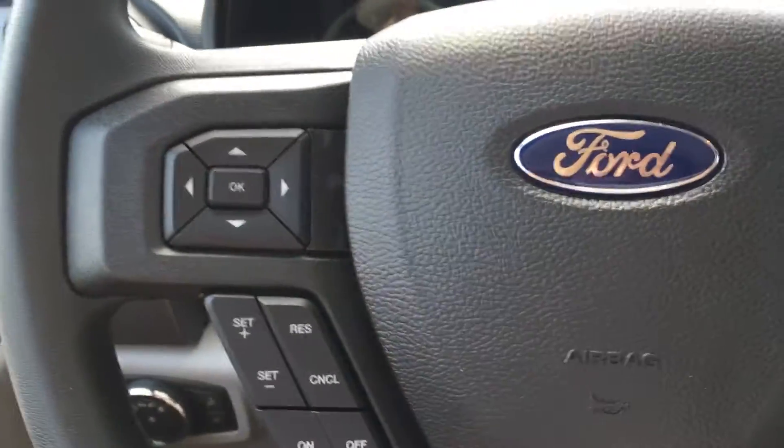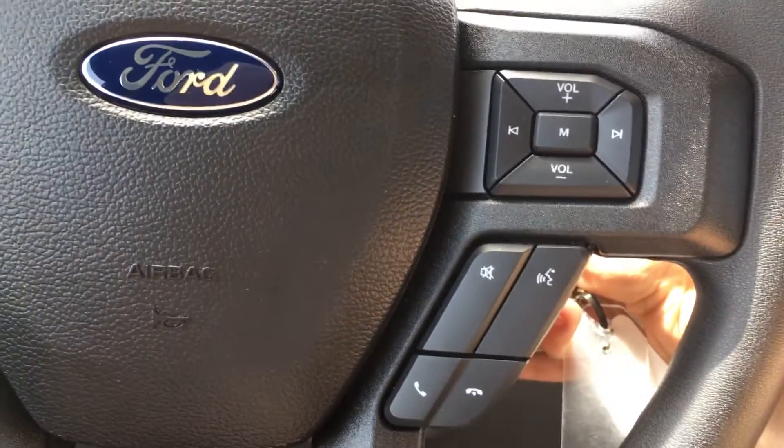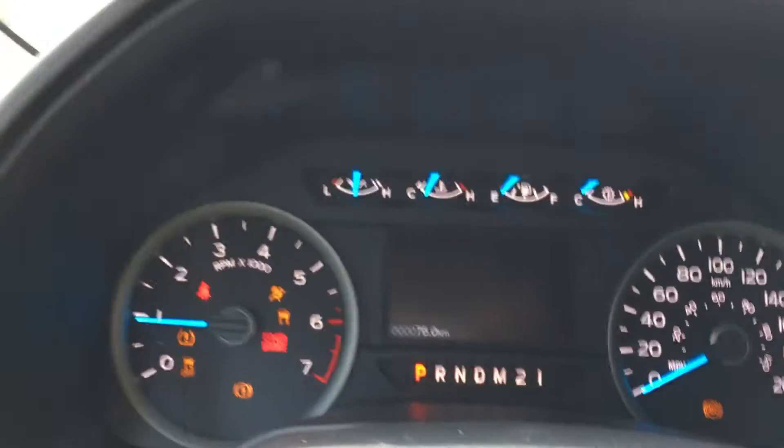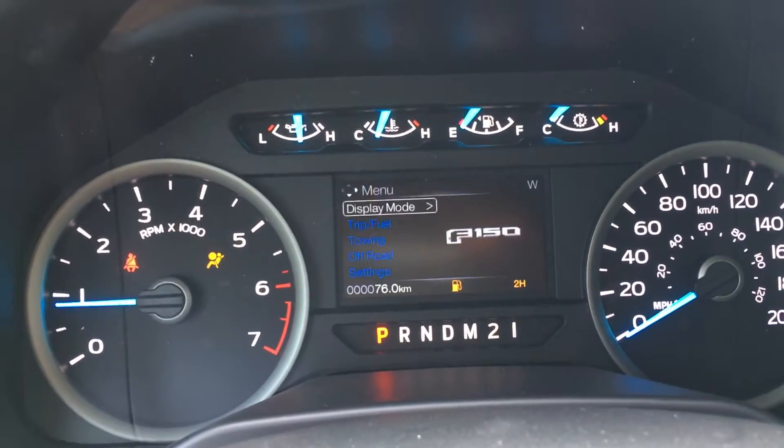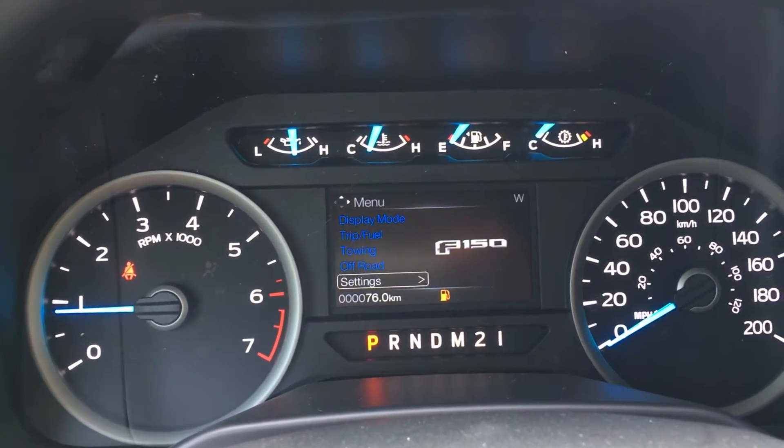On the face of the steering wheel, you have the dash controls and cruise control, sync voice activated system, and media controls. On the dash, you'll see any important messages like if you're low on fuel, and you can cycle between display mode, trip fuel, towing off-road, as well as settings.